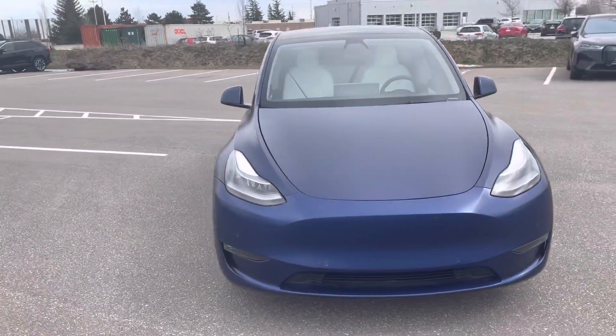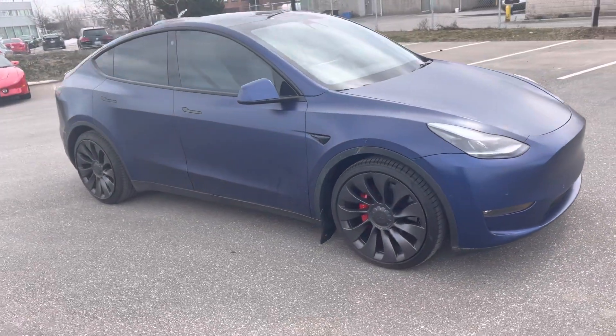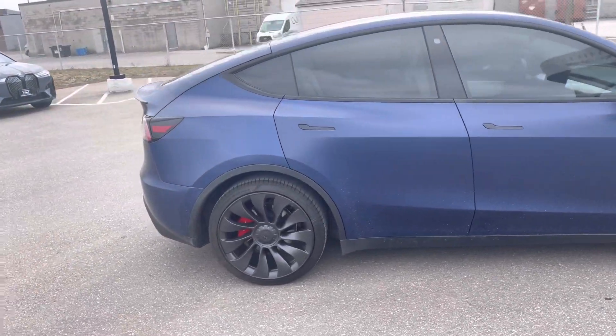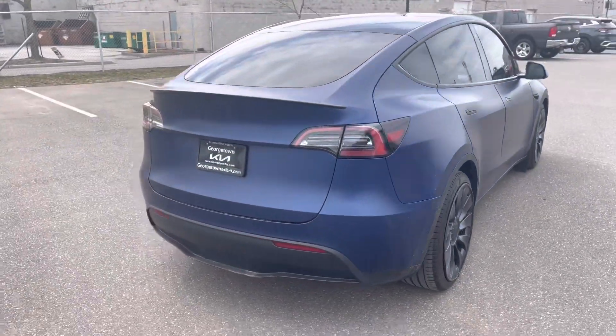Purchase with confidence. Just love the body styling, love the color, black rims — it all goes so well together. Here's the back.